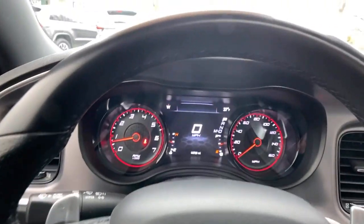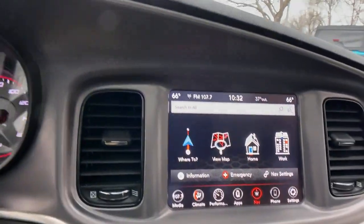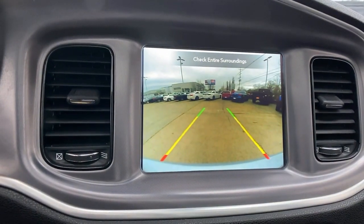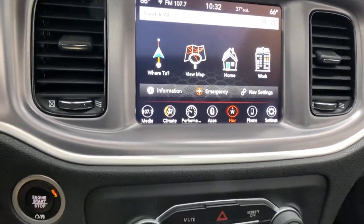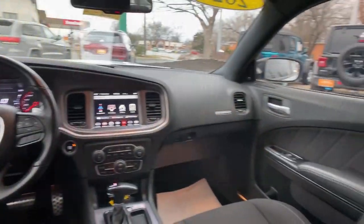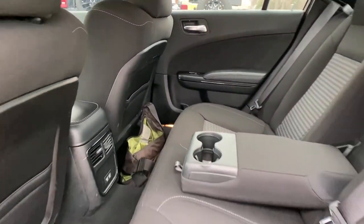The following are some of this vehicle's highlighted options: keyless entry, satellite radio, heated mirrors, backup camera, fog lamps, dual zone AC, power driver seat, alarm, aluminum wheels, and steering wheel audio controls.